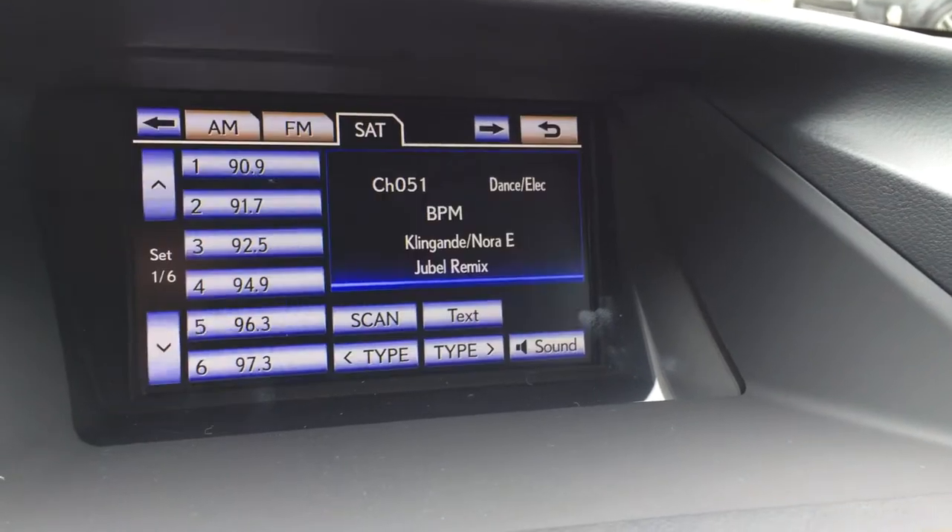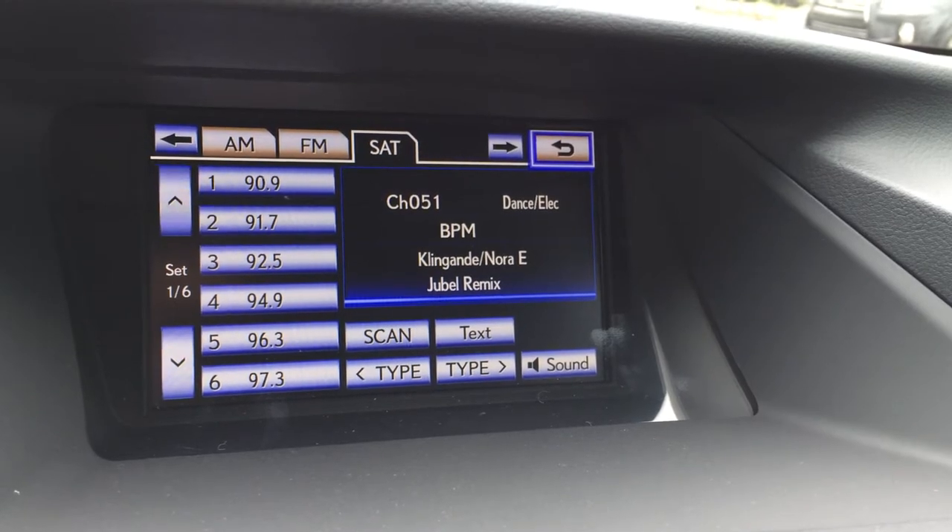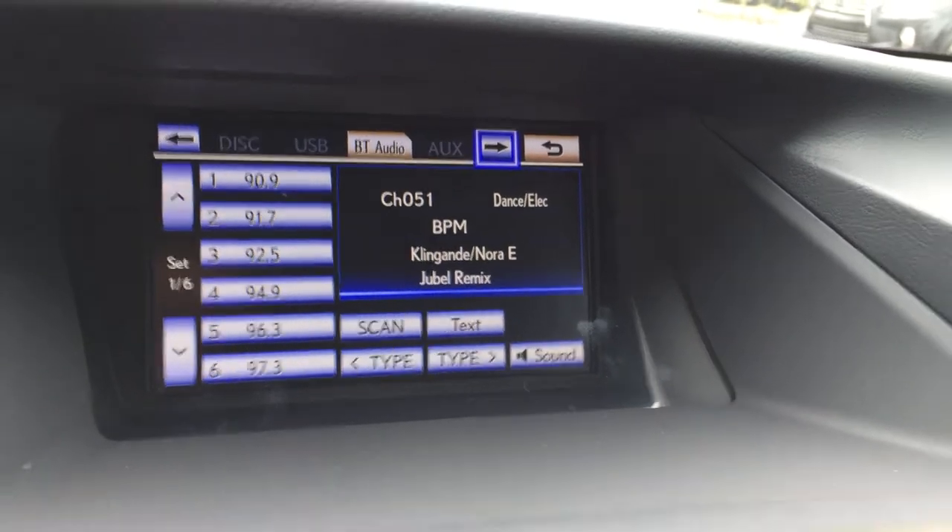You have a 15-speaker Mark Levinson audio system with rear subwoofer and surround sound. It supports AM, FM, satellite, DVD, USB, and auxiliary.